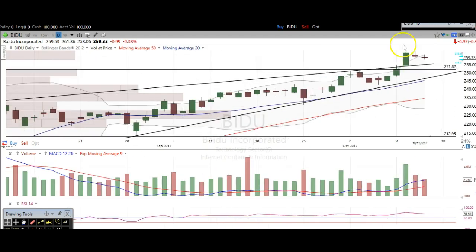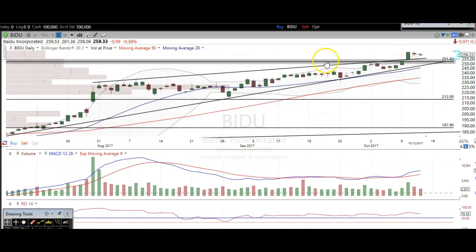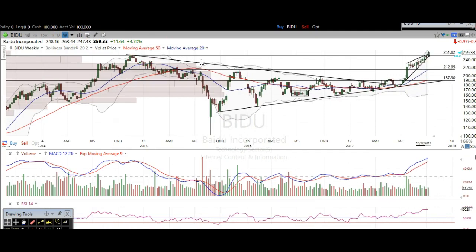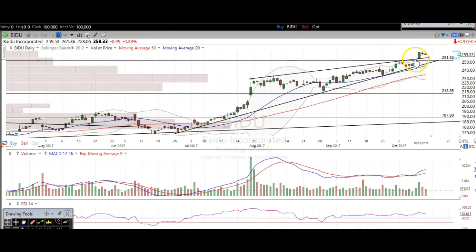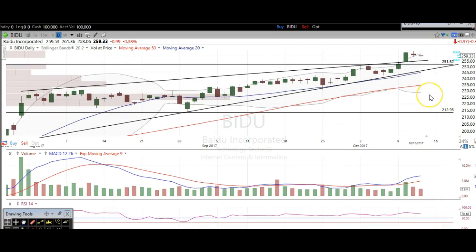The next one we're going to take a look at is Baidu, another Chinese name. Baidu looks much better than Alibaba because we broke over this resistance. Going to the weekly time frame, you can clearly see this is previous all-time highs right at about 251. We broke over that level with convincing fashion earlier in the week on pretty decent volume. The next couple of days were very small sideways trading days, which is very bullish — we're just digesting these gains and need a little bit of time before eventually bouncing and making new highs. Very bullish here for Baidu.